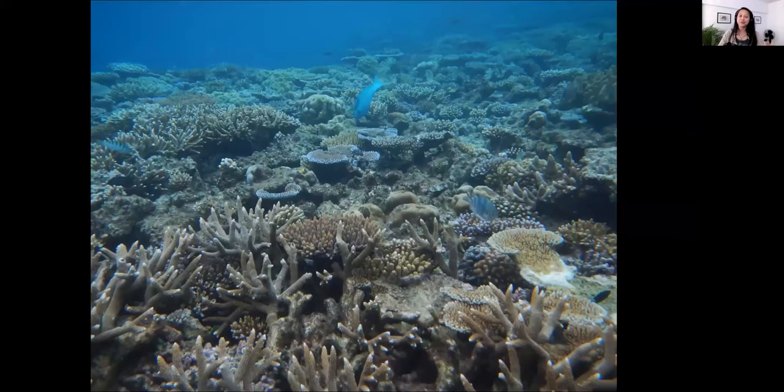Coral reef scientists' obligatory nice coral reef photo — this is why we do what we do. This is a healthy coral reef system in the Great Barrier Reef. There's lots of coral; they're diverse and structurally complex, with different growth forms. While reefs cover less than 1% of the ocean floor, their complexity provides habitat for about a quarter of all marine life — estimates range from hundreds of thousands to millions of species.